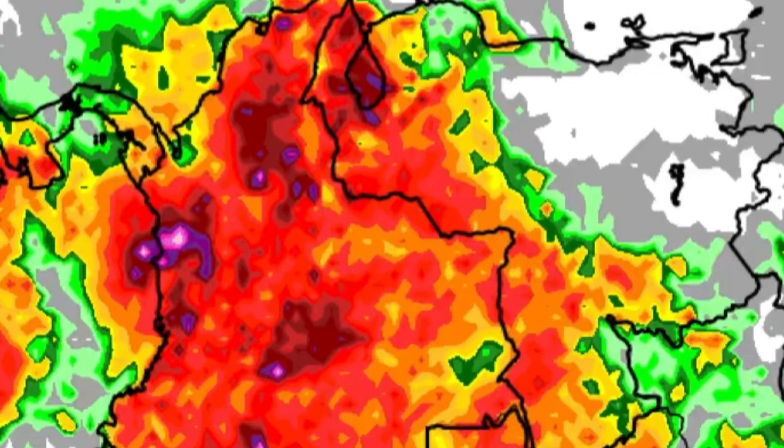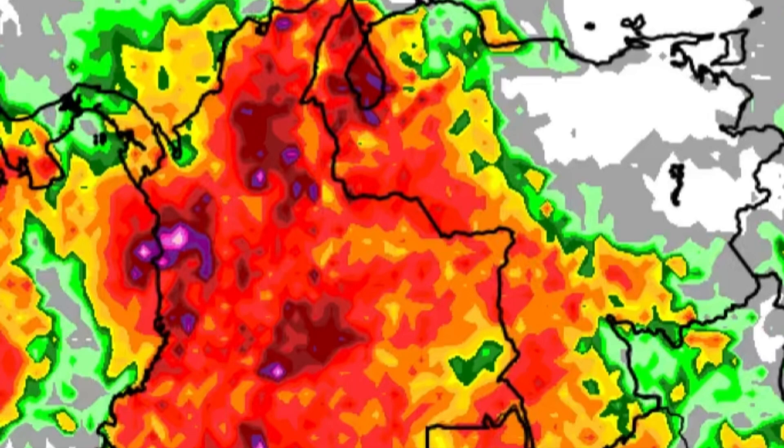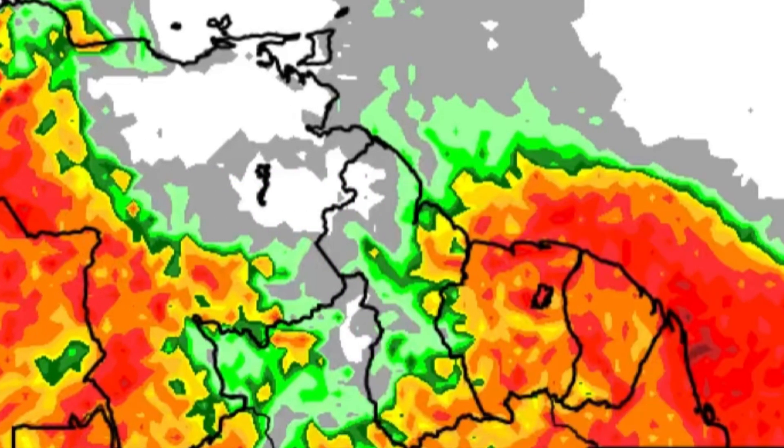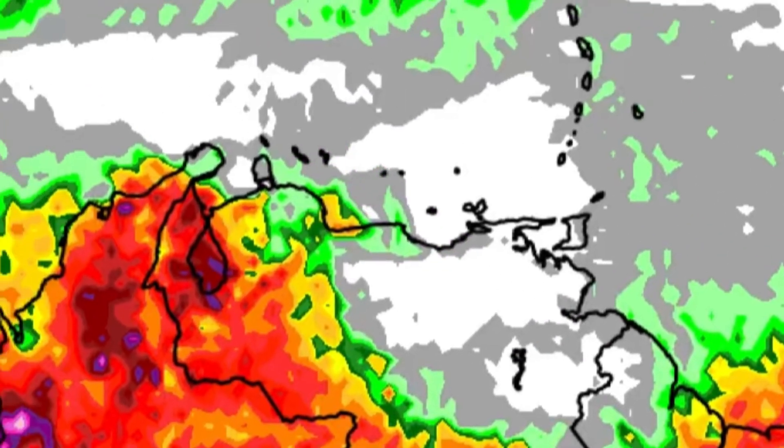The same goes for Colombia — up to three and a half to four inches of rain at maximum in some areas as we head through today — and even for western Venezuela. Heading to the Guianas, parts of eastern Guyana, Suriname, and French Guiana could see some heavy rainfall and even thunderstorm activity. For areas such as the ABC Islands, a few showers may be nearby but nothing major is expected.